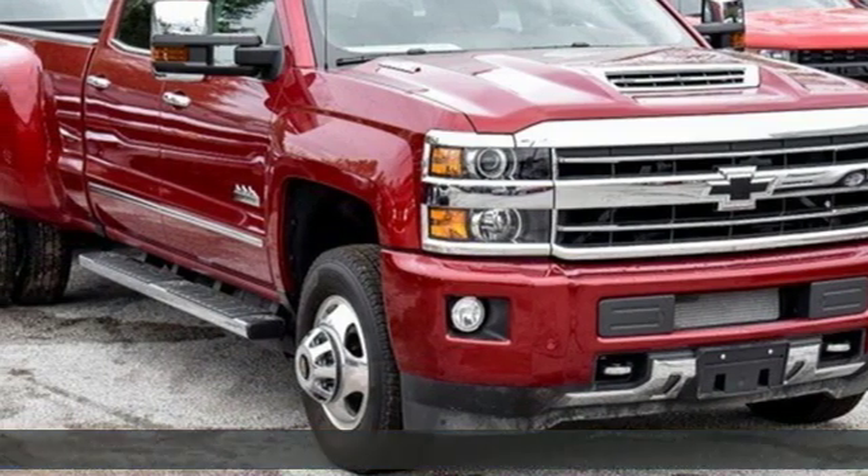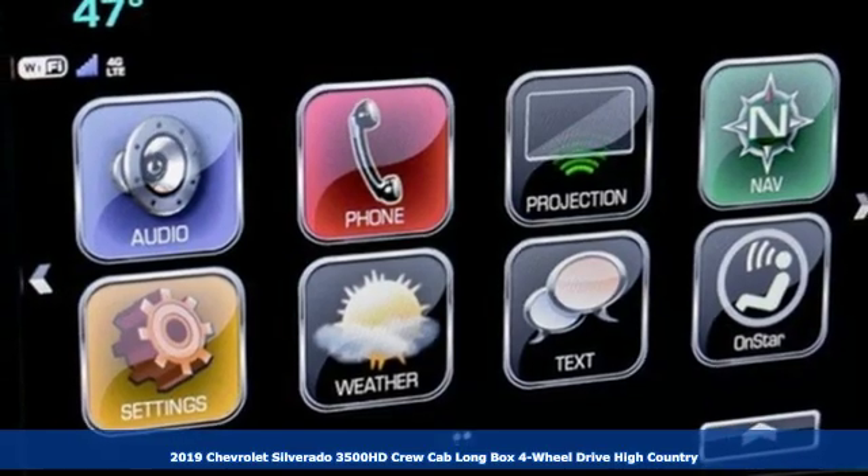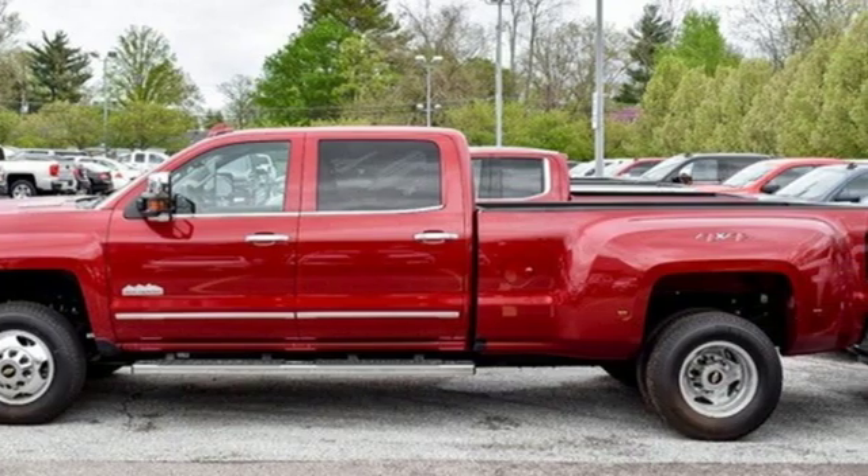Here's a new 2019 Chevrolet Silverado 3500 HD. Standout looks, standout capabilities, so you can stand out on the job site.